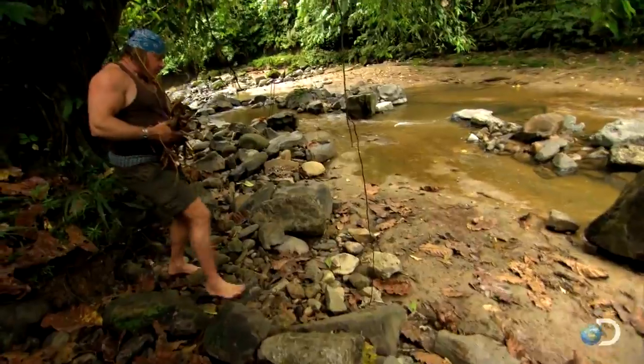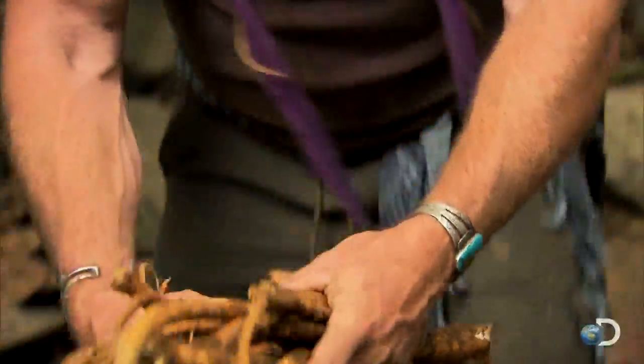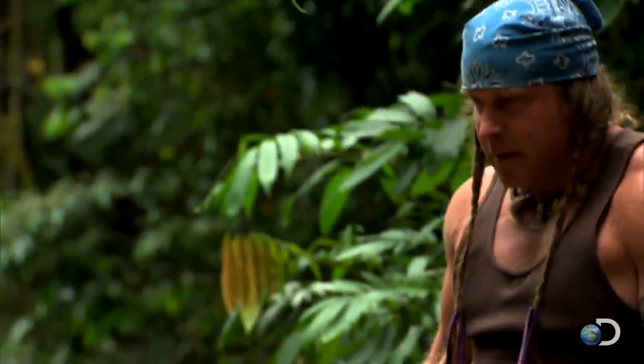Once these fish know there's poison in the water, like anything alive, they're going to try to get away from it. So I'm going to build a dam where it narrows down to impede the exit of those fish.